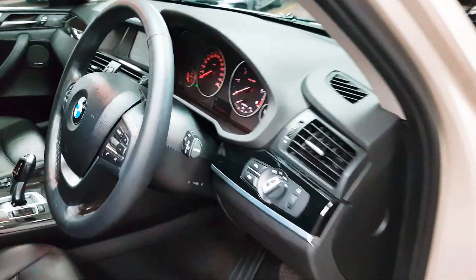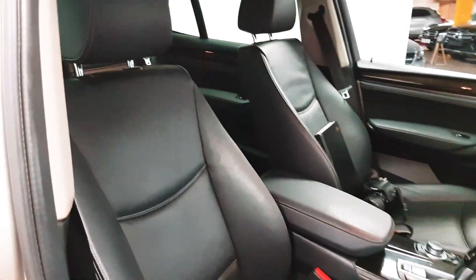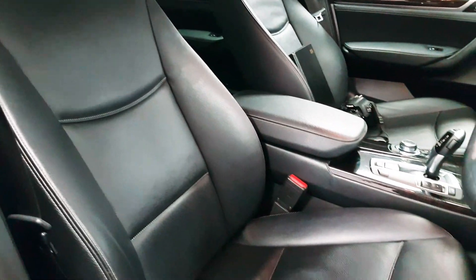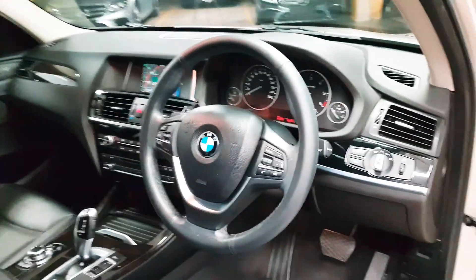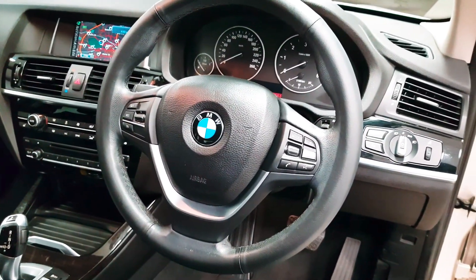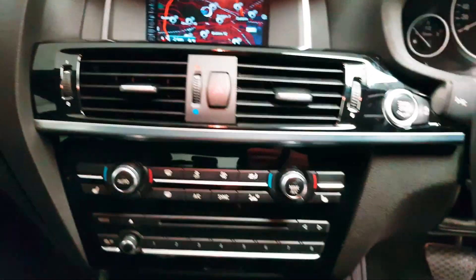Up front you have your automatic lights — let's turn them off to stop the beeping. The front seats are very supportive and there's a lot of adjustment in them. On the steering wheel you can answer and reject phone calls, control your media, and you have cruise control there as well.